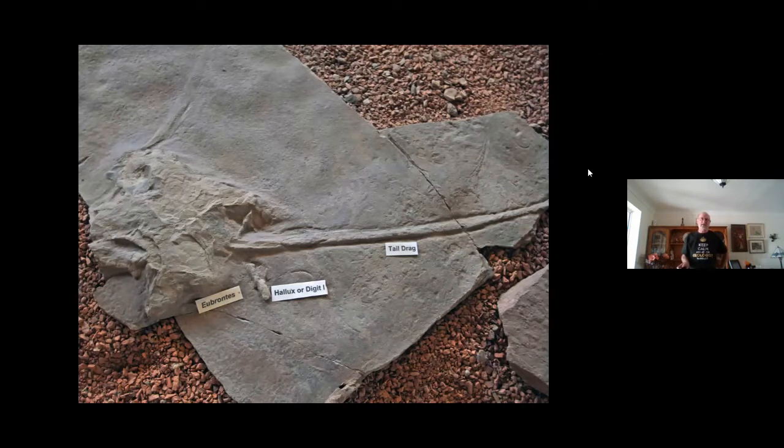On the left-hand side is what's called an Eubrontes footprint, and you can see a mark from it dragging its tail — so they did drag their tails. There's also a picture where you can see the imprint of a dinosaur sitting down — you can see the imprint of its pelvis. These aren't bones, but they tell us how the dinosaur lived, how it moved, its stride pattern, and how it walked.